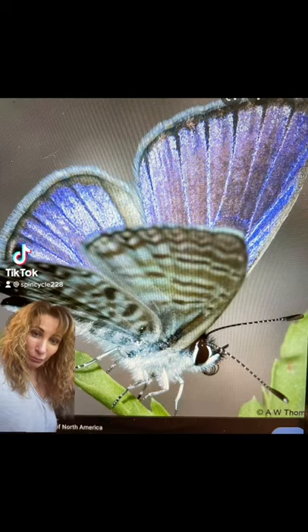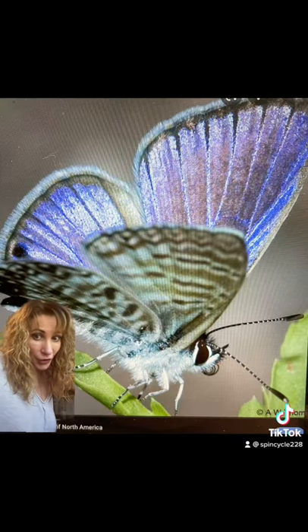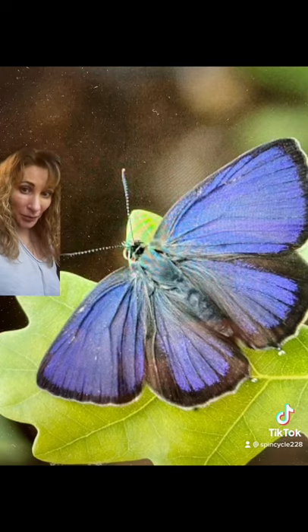This shimmering beauty is the marine blue butterfly, found in the southeastern United States. This butterfly has several color variations, and some are found bluer than others.